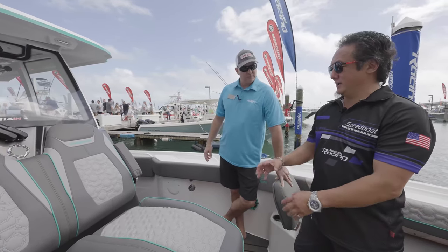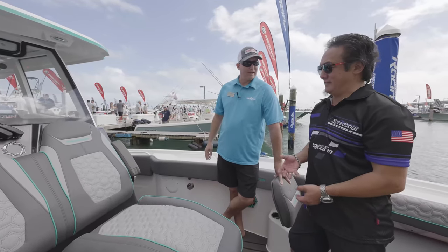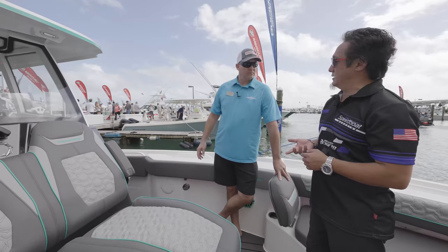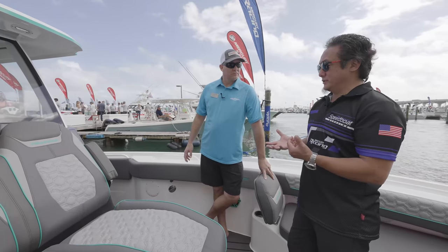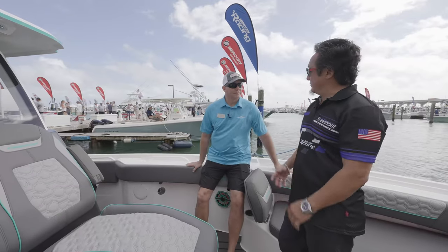That iconic emblem — there are so many Fountain loyalists that just live and die with that emblem. Speaking of iconic, the boat is built by Iconic Marine Group out of North Carolina, who also does Donzi, Morriane, and Baja boats. You guys are still right there off the Pamlico River and able to test every boat that you build.